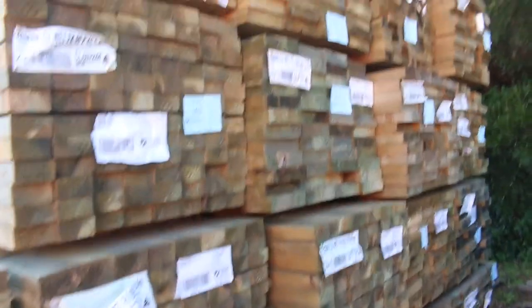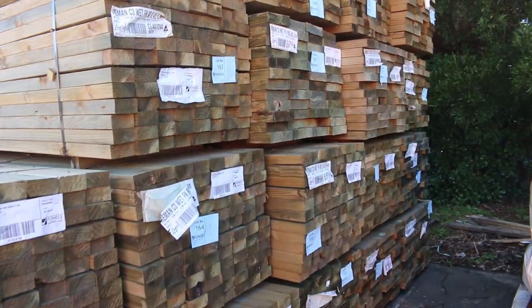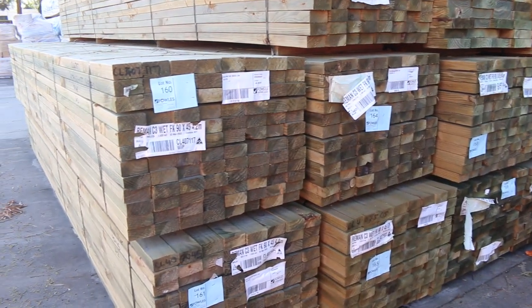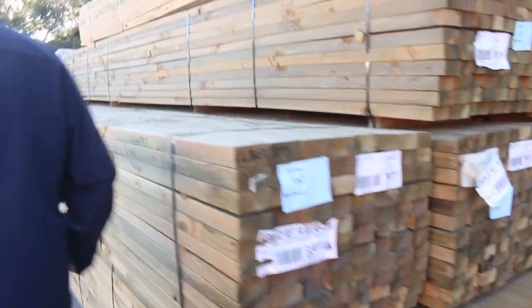Starting right down the back of the yard here, we have heaps of treated pine this week. 90x45, some nice long lengths - six metres and 5.4s. There's a bit of 190x45 in there as well. Heaps of clearance stock you'll find as we go along as well.